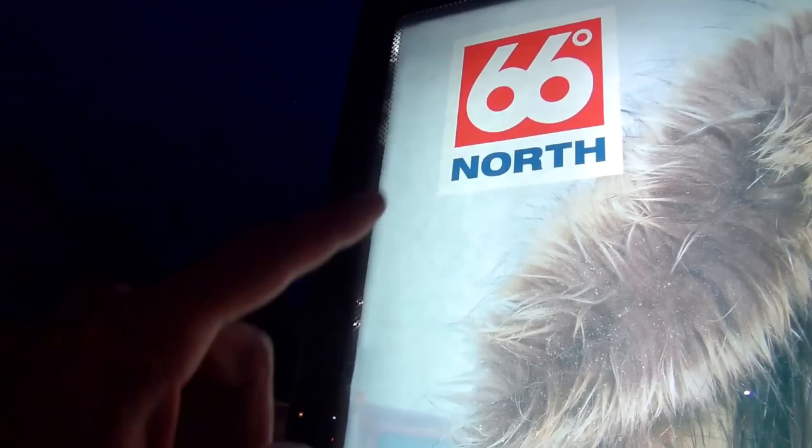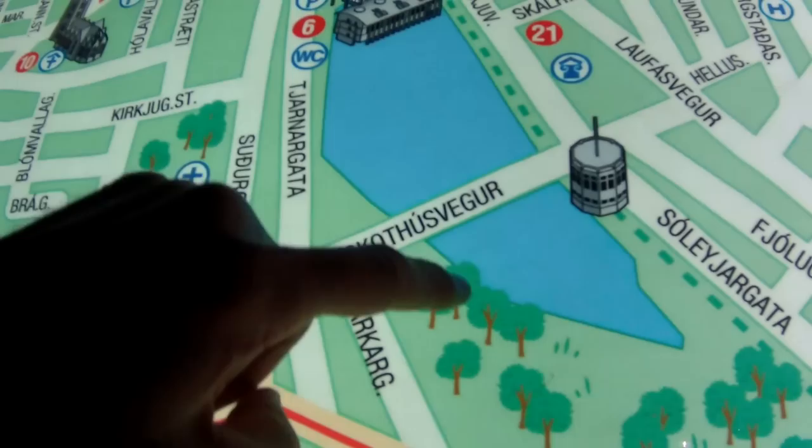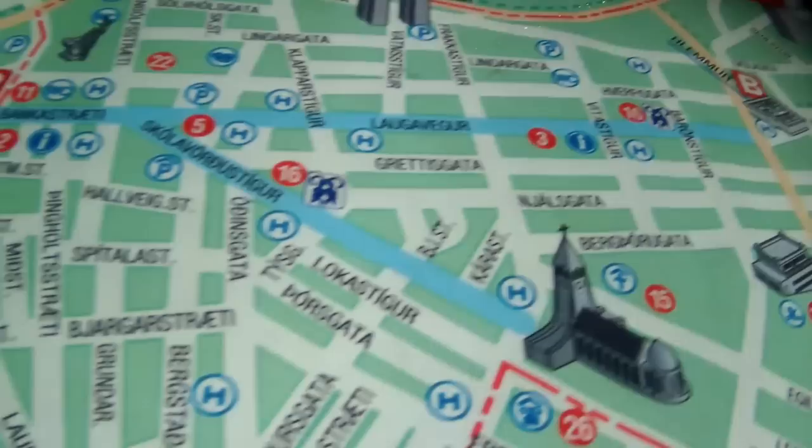It's 66 degrees north — that is the latitude of Iceland. And here's a map of Reykjavik. I'm up here on Laugavigur Street, somewhere around here. That is the Reykjavik pond that I started this video at. Walked up here — there was that guy on the statue. I'm going to walk back up Laugavigur Street.